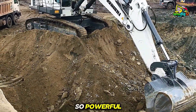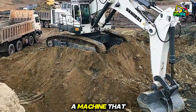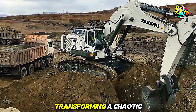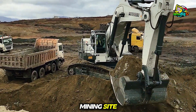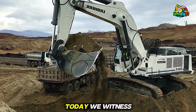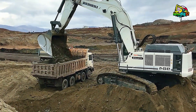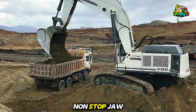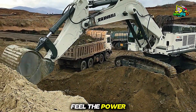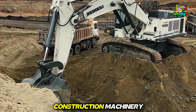Imagine a machine so powerful it can move tons of earth as if it were sand — a machine that combines brute strength with precise control, transforming a chaotic mining site into a symphony of engineering mastery. Today we witness the Liebherr 984 Excavator in full action: 35 minutes of non-stop, jaw-dropping mining performance. Get ready to feel the power, the precision, and the sheer intelligence of modern construction machinery.